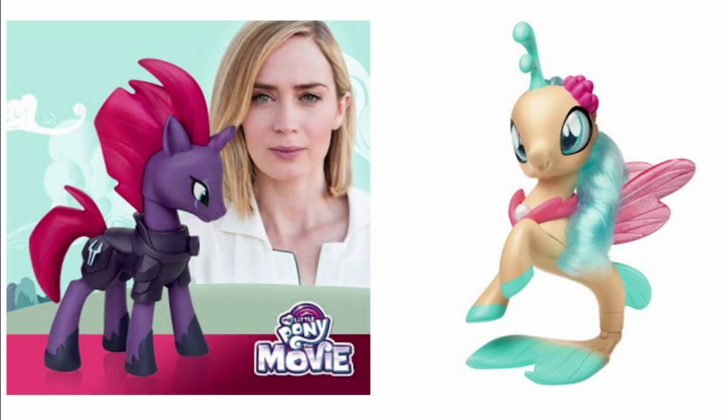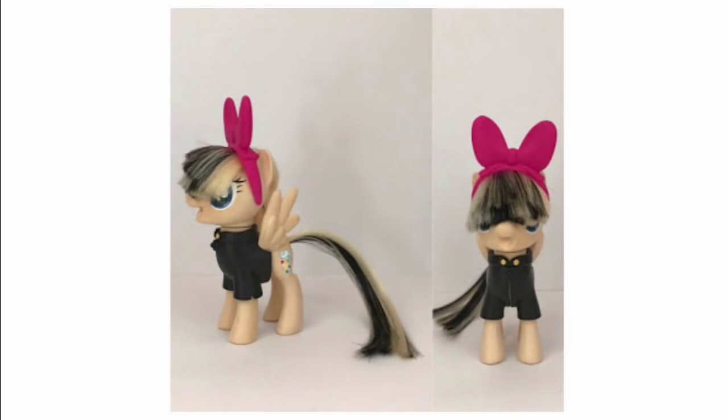Moving on from Beauty and the Beast, we have the My Little Pony movie. We might put a Toy Talk together with everything we know about it — comment below if you want to see that. These two characters look really cool. They're going to have sea ponies, which is exciting since they haven't been in this generation yet. New kinds of creatures are always cool. It probably won't be the best toy-movie property ever — transformers and trolls are hard to beat — but I'm looking forward to it.